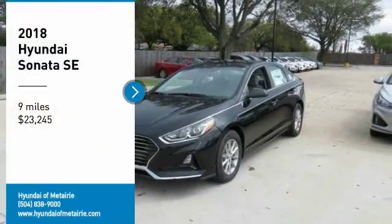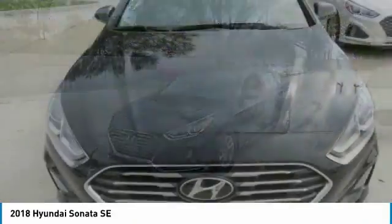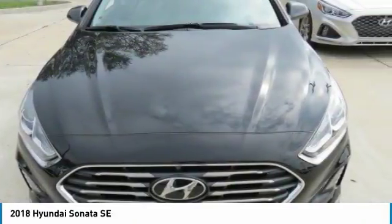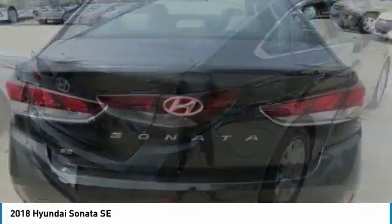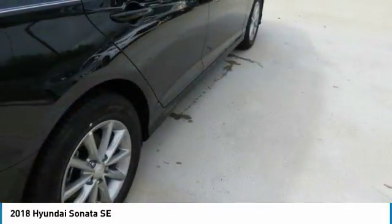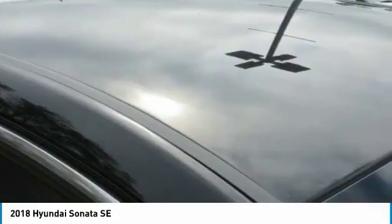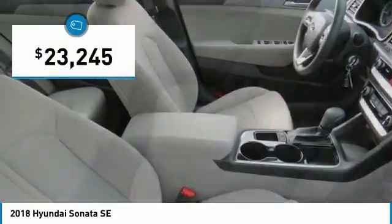Stop by and take a look at the 2018 Sonata. The Sonata has a long list of technologically advanced interior features and options that make driving safer, more convenient and much more fun. Don't forget the exterior corrosion protection — a 14-step roto dip system that provides unmatched protection for your Sonata — and is priced below $25,000.